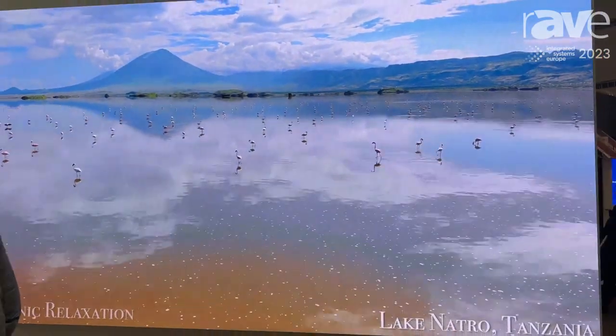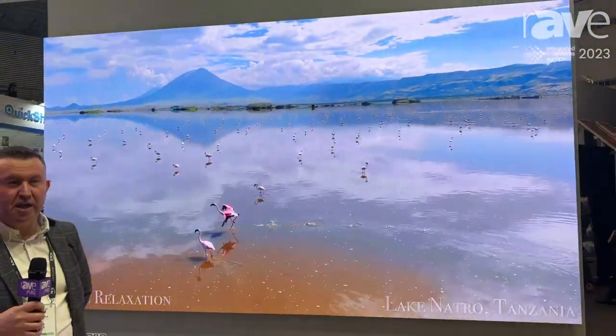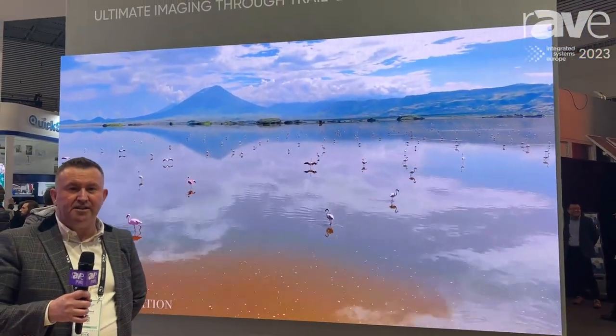My name is Lee Holland. I'm from HikeVision in the UK. I'm delighted to welcome you to our HikeVision stand at ISC 23 and I'd like to show you our high-end LED solution.